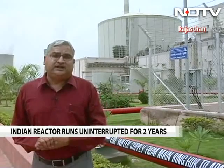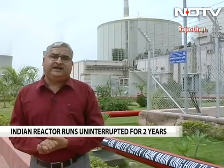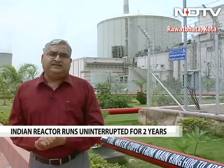This particular reactor has now provided power for over 2.5 million homes in Rajasthan and the adjoining states. This is indeed a landmark moment for India's nuclear program. With Ajmal Jami at the Rajasthan Atomic Power Station at Rawat Bhata near Kota, this is Pallav Bagla for NDTV.